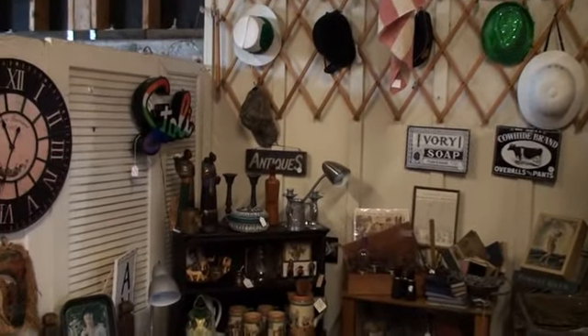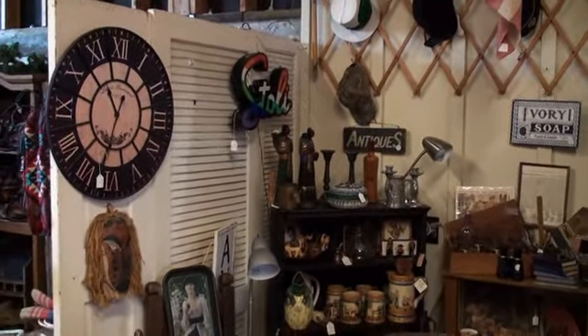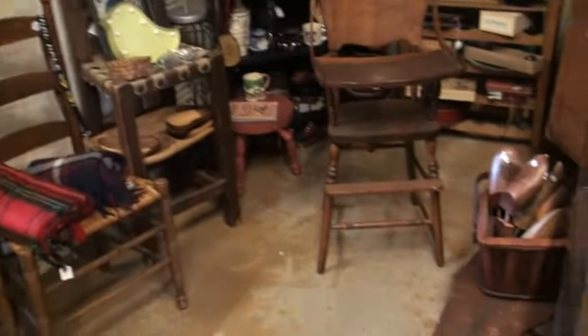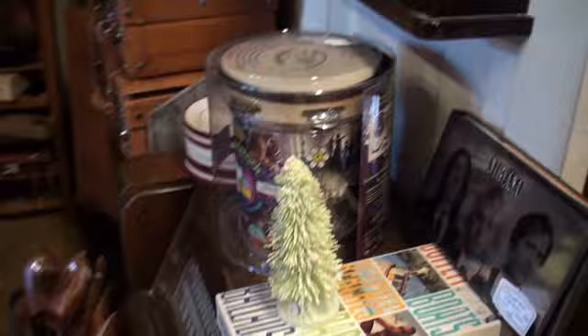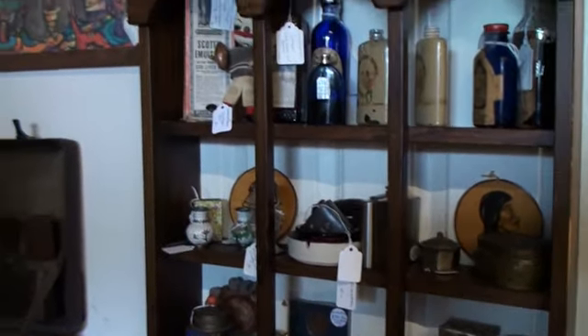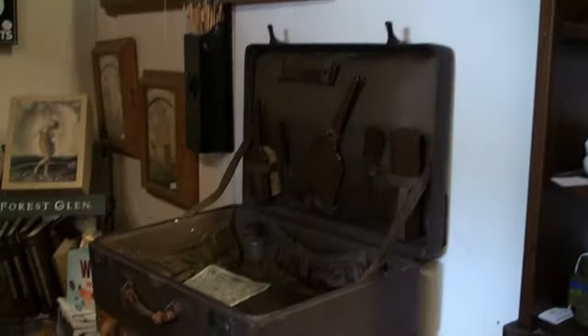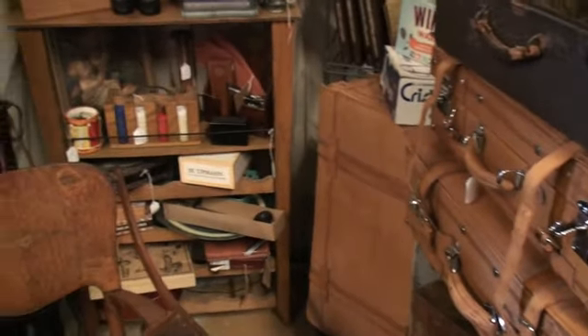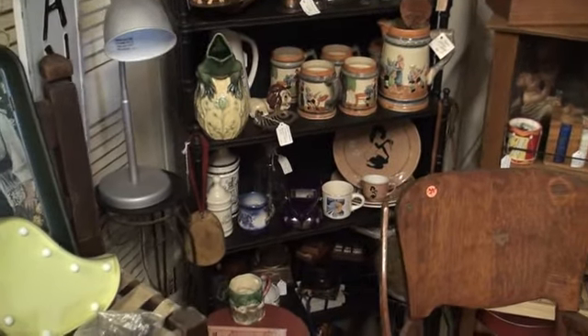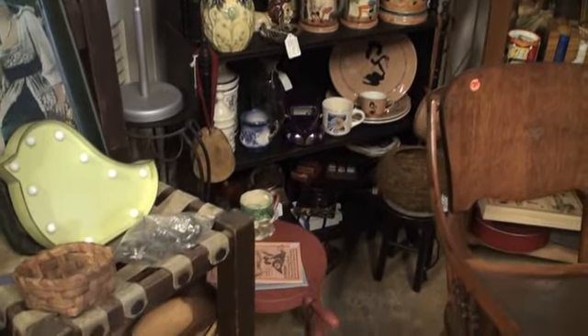Here we go with the American flag — the space is called Generations, and she has true antiques in here. Specializing in everything you need for a gentleman's quarters. There's some furnishings and poker chips, all kinds of collectibles for the man in your life.